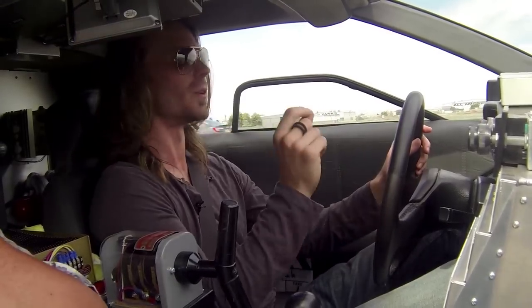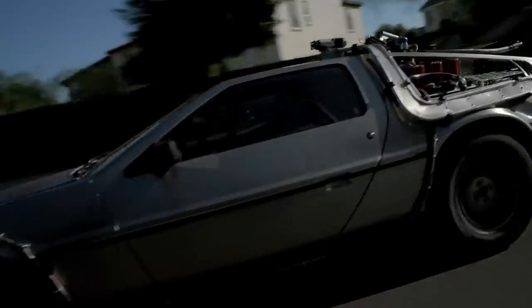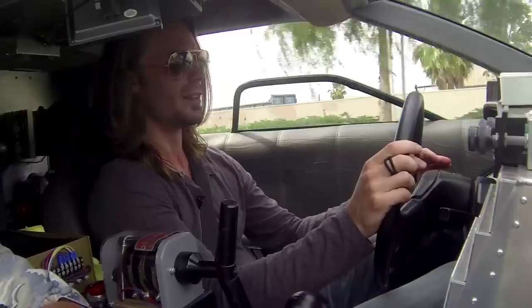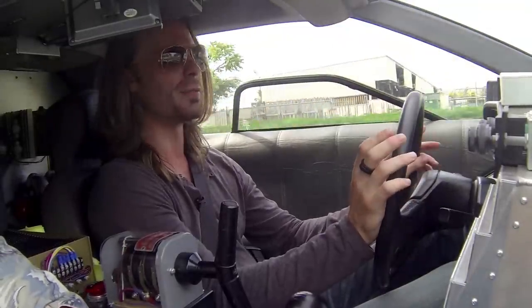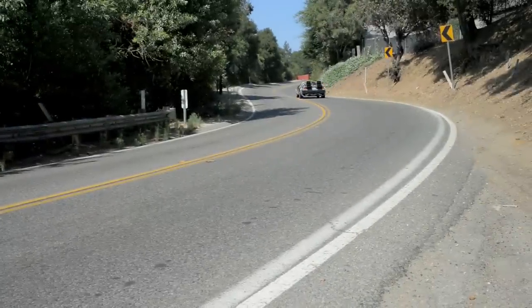I've driven a lot of cars, but this is really something. I've never driven a DeLorean in my life. This is a 1981 DMC DeLorean with a V6 engine and 140 horsepower. In the 1980s that may have seemed fast, but today it feels a bit sluggish — 88 miles an hour is not gonna happen very quickly.